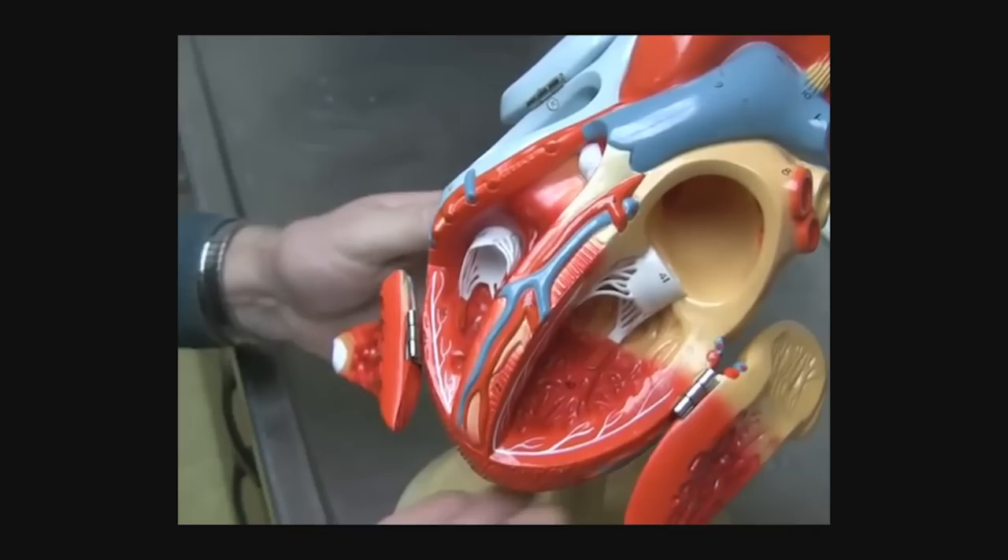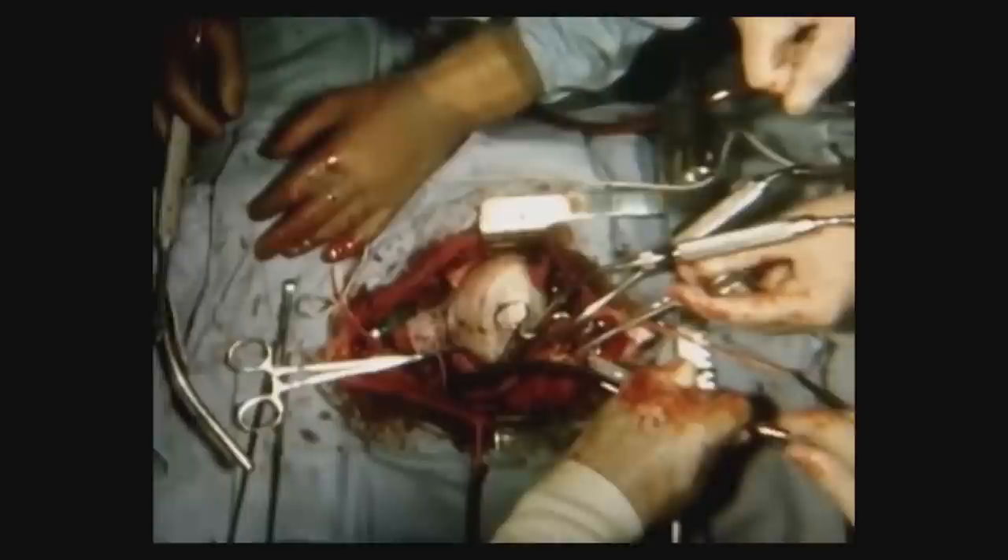Beating away day in day out, the human heart is one of the most efficient machines in existence. And yet the tools available for study and diagnosis have been rudimentary at best. Often the first time a cardiologist will encounter a living, beating human heart will be in live theatre on their first patient. Until now.